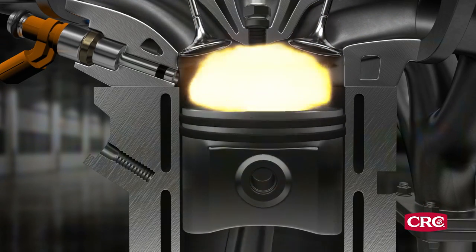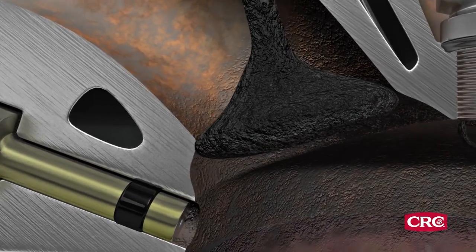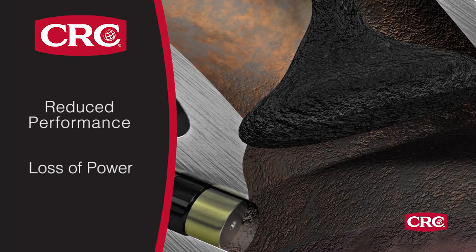Without that constant cleaning action, harmful carbon deposits build up on the valves. The result is reduced performance and loss of power.